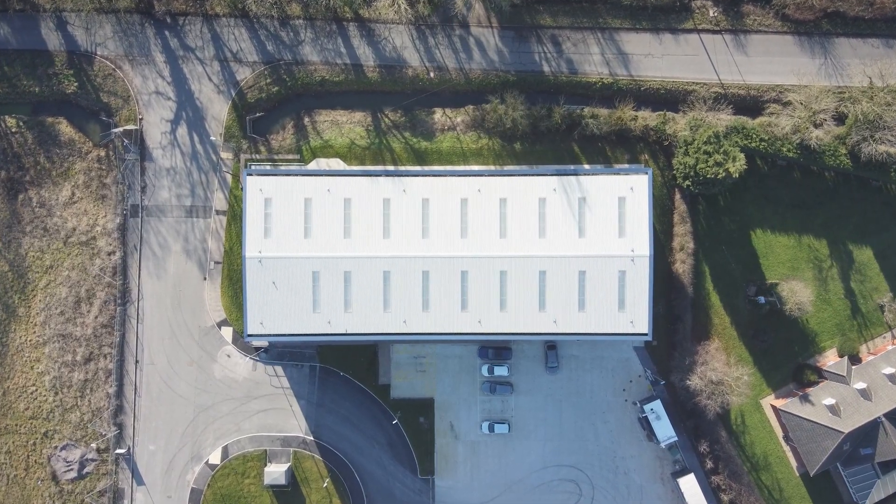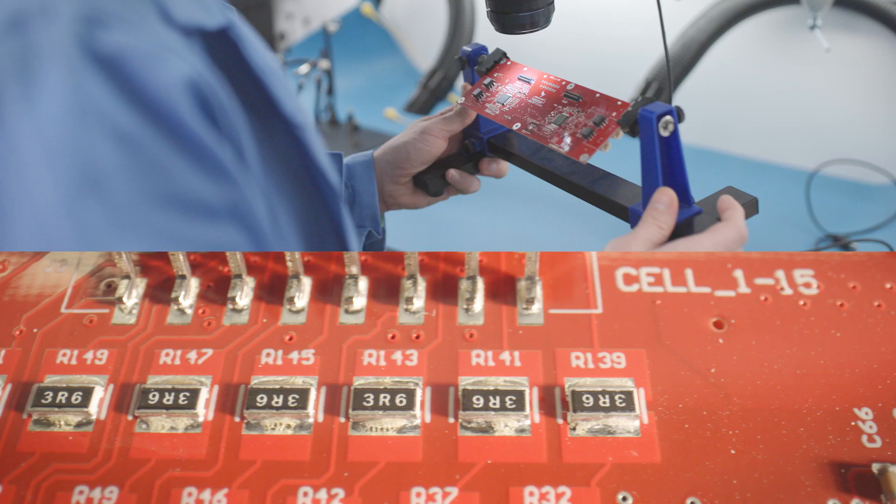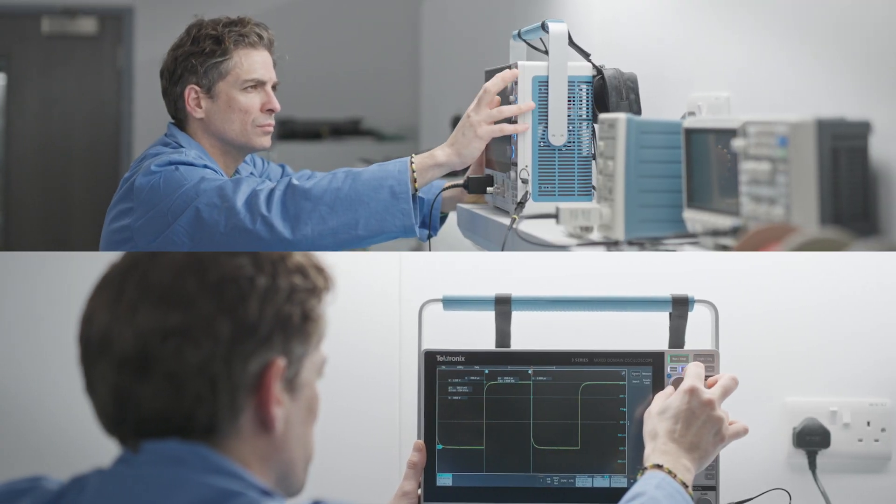We have a 50-strong battery team at Vertical now, and this facility brings them all together under one roof — design engineers, manufacturing and test engineers all working together. We can build parts in the morning and have them on test in the afternoon. It's fantastic that we get such immediate feedback, and this really speeds up our development cycle.